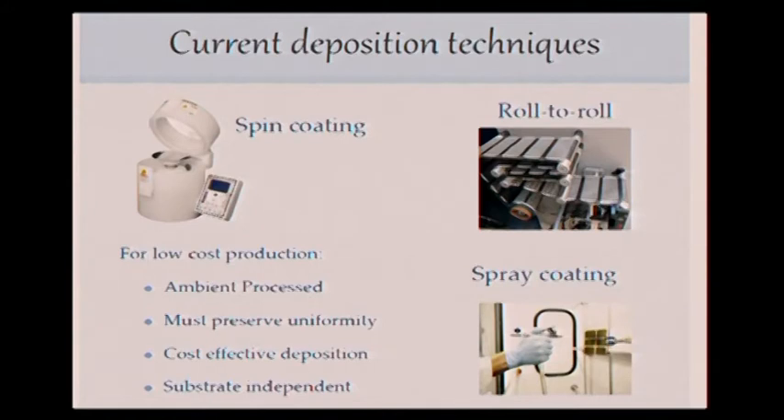Then what we have to do is to create the solar cells. In order that the organic solar cells are able to compete with the silicon ones, we must reduce the cost of these organics. How? It has to be ambient processable, it has to be uniform, it has to deposit a uniform layer, it has to be cost effective and also substrate independent. Some of the current deposition techniques are spin coating, but it's not substrate independent — it has to be round and flat. Spray coating is a more technological approach, but it doesn't have a uniform deposition. And roll-to-roll is good for deposition, but we are not independent of the substrate — it has to be a planar substrate.